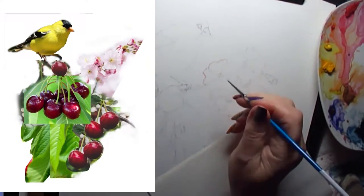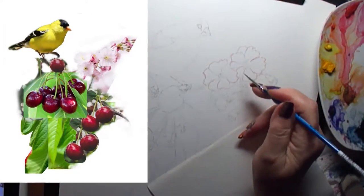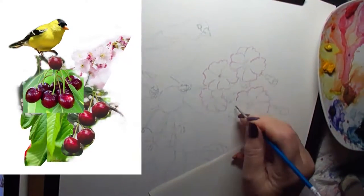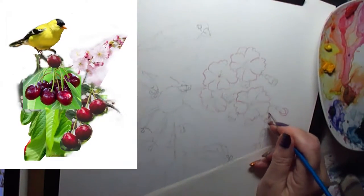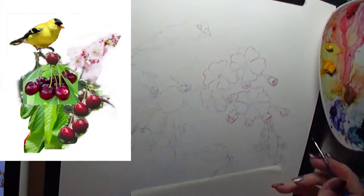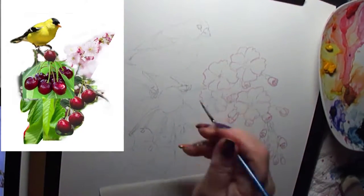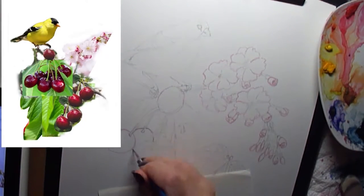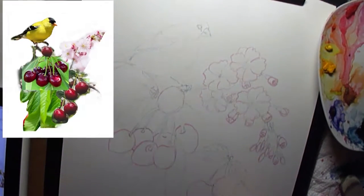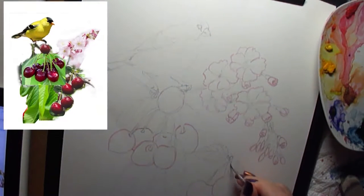I've started here by showing the photographic reference that I use, and as you can see it's not one photograph. I have mashed together several photos of cherries, several photos of blossoms, and with Photoshop cut around the edges — these are just references. After I take the goldfinch, the blossoms, cherries, and leaves, I draw them the way I want them to be, so I'm going to leave this reference up in the corner so you can see how I'm changing it to make it my own.